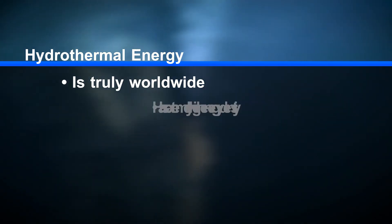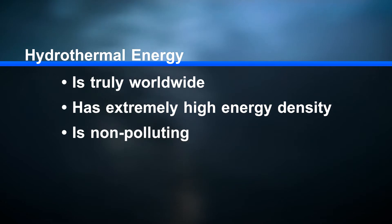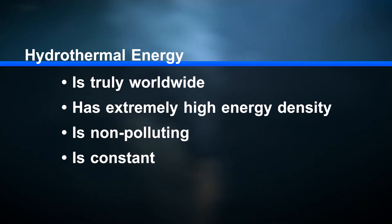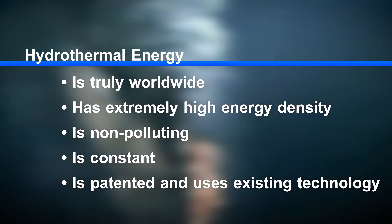Hydrothermal vents can provide base load power on the scale of the largest power plants in existence — no greenhouse gases, no external fuel needed, nothing is burned. They are not subject to the natural fluctuations that affect the output of hydroelectric, wind, or solar systems. The Marshall Hydrothermal Recovery System is patented internationally and uses proven technology from the oil and gas and electrical generation and transmission industries.